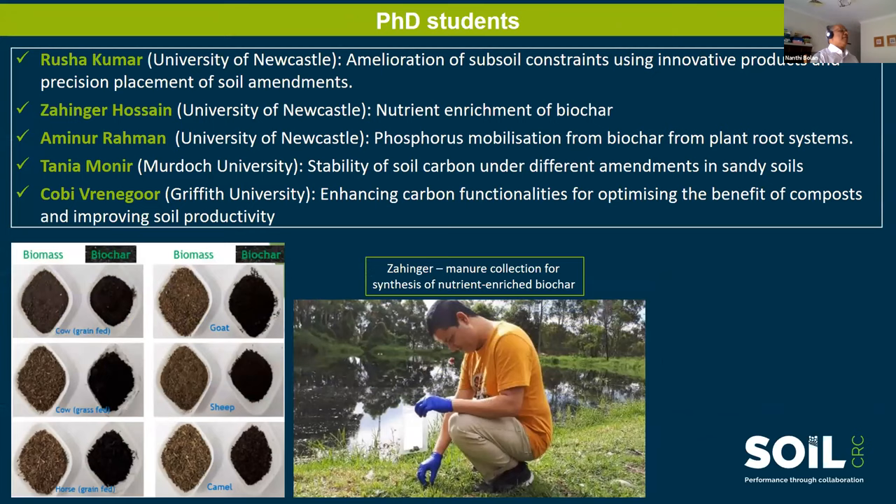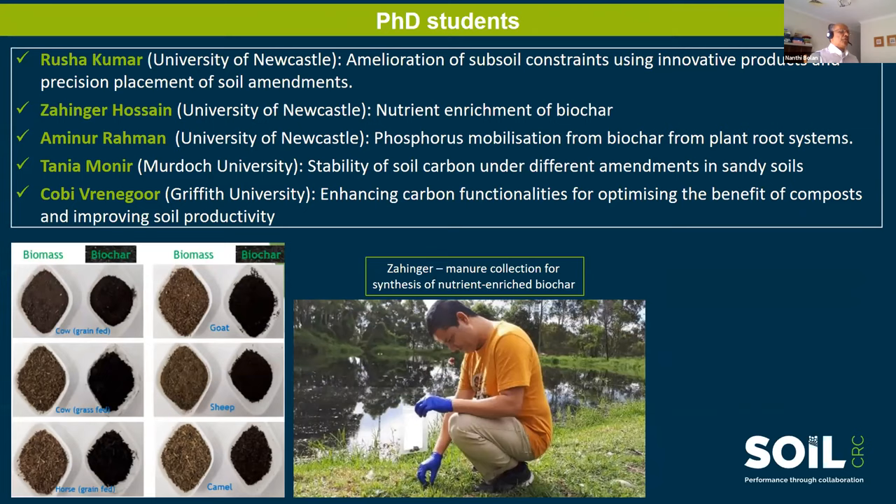There are a number of PhD students working on these projects. Five students have already joined, with some yet to join. One student, Jahinga, is collecting material to synthesize nutrient-enriched biochar, which is part of Dr. Dan Lam's project to recover nutrients from organic waste. Contact details are available for anyone seeking further information. Thank you.